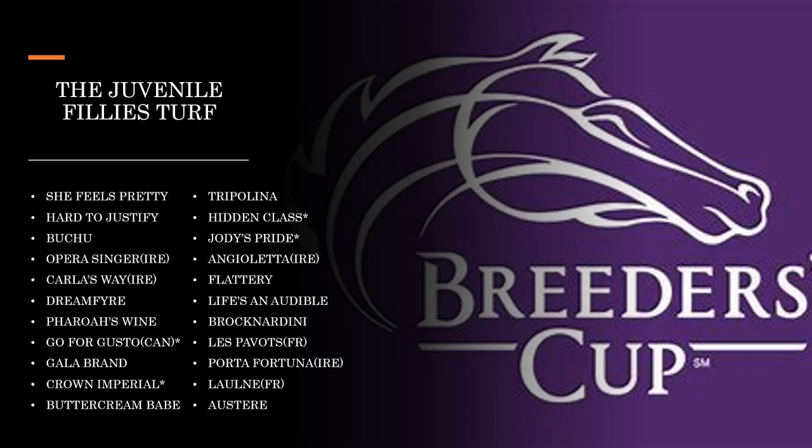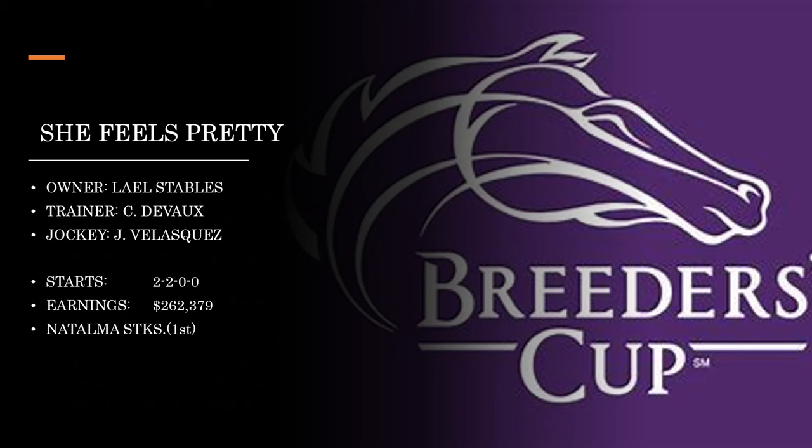The first couple we're going to talk about are She Feels Pretty and Brock Nardini, because they both ran in the Natalma Stakes at Woodbine. She Feels Pretty is owned by Layelle Stables — you may remember they owned Barbaro, the beloved Kentucky Derby winner. Trained by Sheree DeVoe, who's just having a fabulous year and is ready to take another step forward and become one of the more prominent trainers in the game. Hall of Famer Johnny Velasquez is aboard. This one's had a couple of starts, hasn't lost yet, and got a win in the Natalma Stakes.